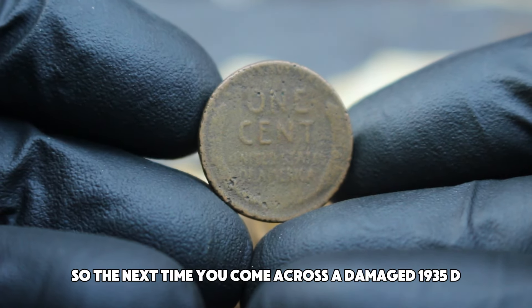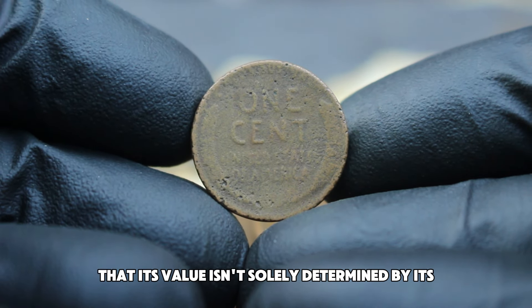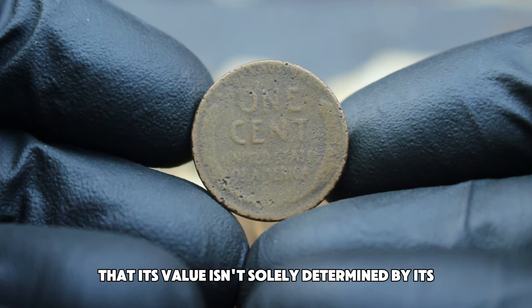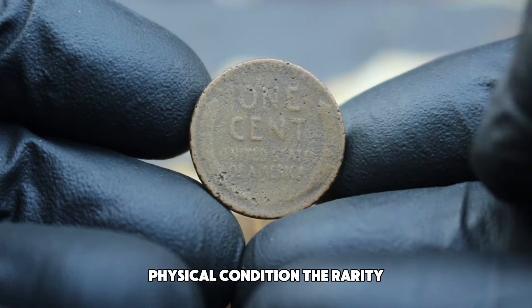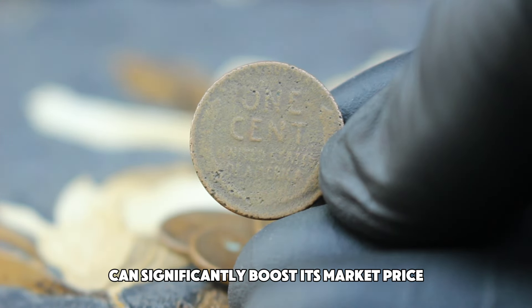So the next time you come across a damaged 1935 D Lincoln wheat penny, remember that its value isn't solely determined by its physical condition. The rarity, historical significance, and collector interest can significantly boost its market price.